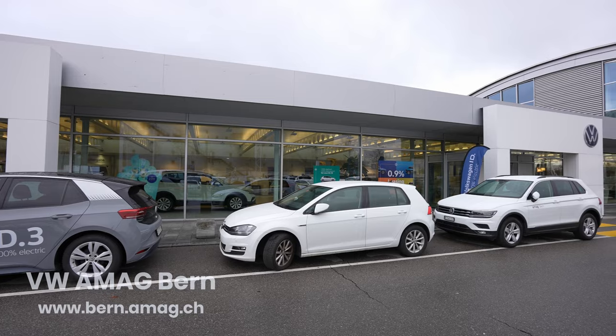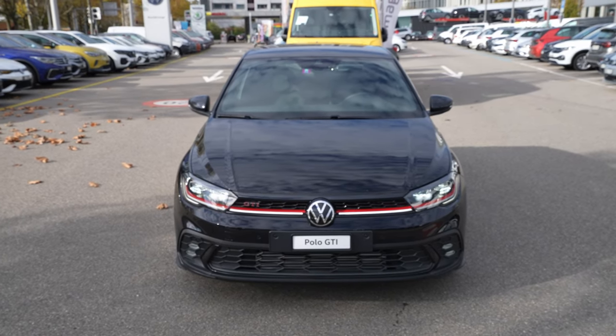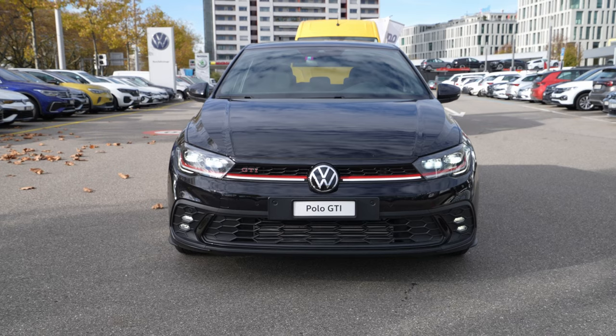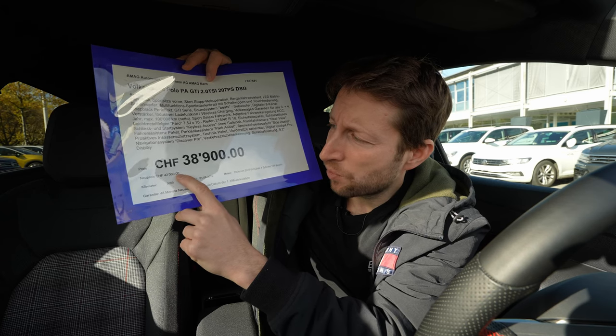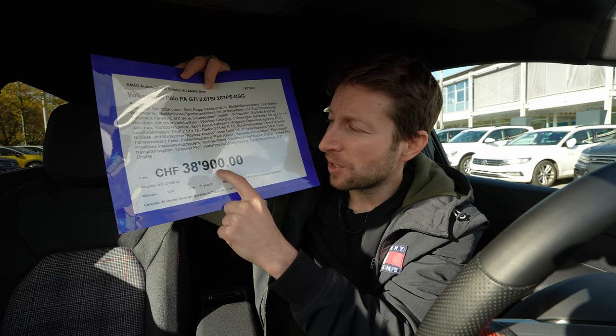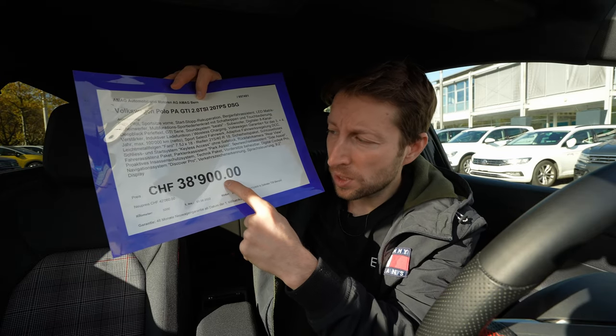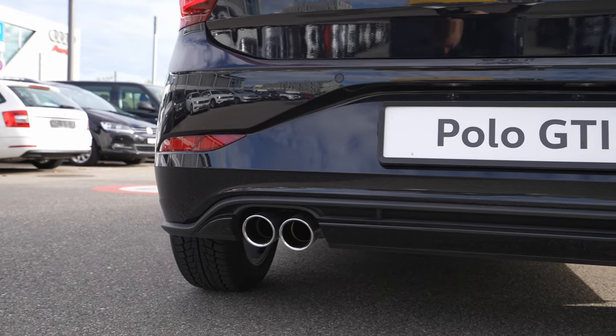If you are in Switzerland or around Switzerland, check out AMAG in Bern — I'll leave the link in the description. The car I have here is a test car with 2,800 kilometers, so it already has a discount. The new price for this car in Switzerland is 42,660 francs, but this one with almost 3,000 kilometers is priced at 38,900 francs — pretty good value.